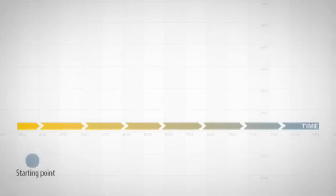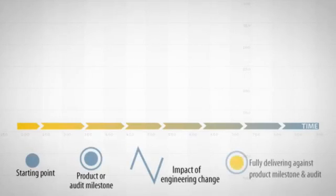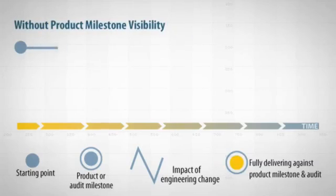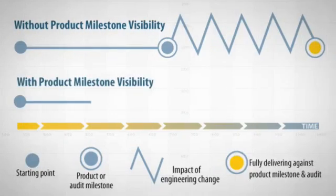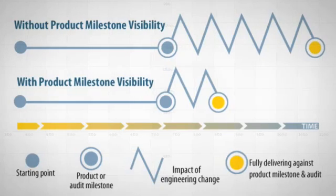Companies are also finding that the lack of visibility into risk coverage, combined with the impact of unplanned engineering change, is resulting in delays to critical milestones or audits. Integrity solves these and other challenges at one of our clients, a global technology leader in robotic assisted minimally invasive surgery.